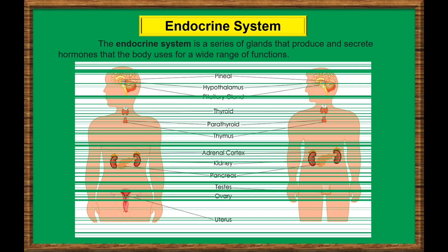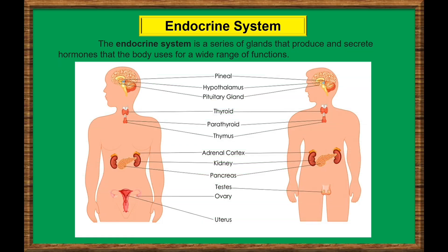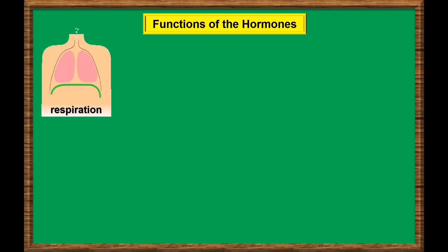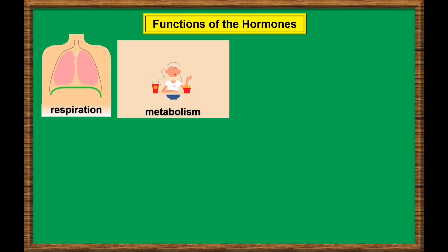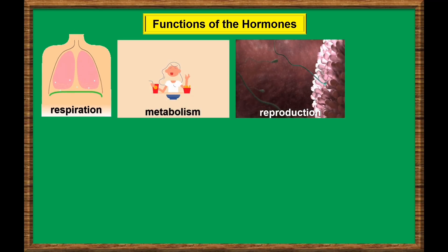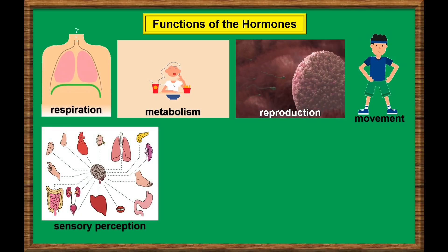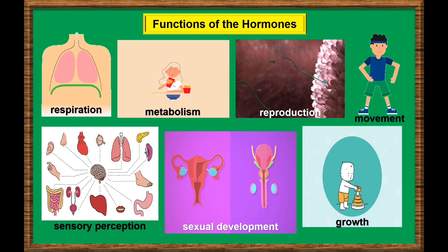The endocrine system is a series of glands that produce and secrete hormones that the body uses for a wide range of functions. The hormones released by the endocrine glands can influence the bodily functions such as respiration, metabolism, reproduction, movement, sensory perception, sexual development, and even growth.